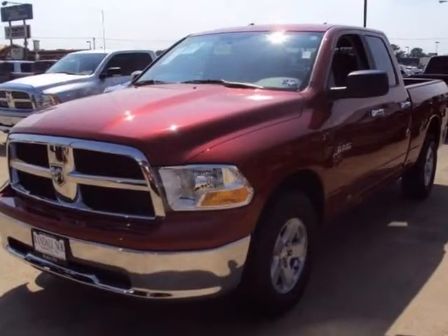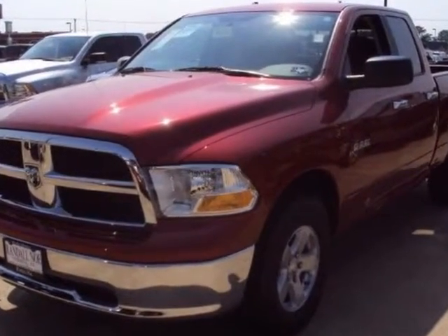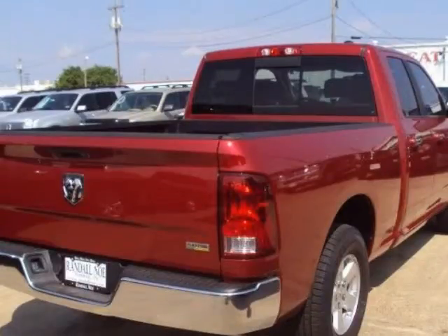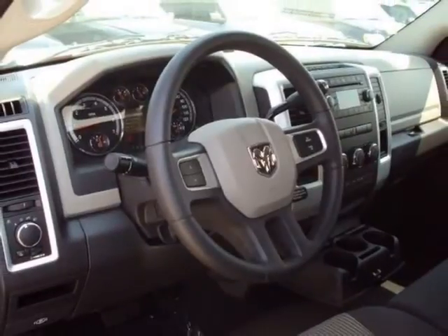We think you will love this new 2010 Dodge Ram 1500 two-wheel drive quad cab 140.5-inch fully equipped with air conditioning, alloy wheels, MFM stereo, and many other features.